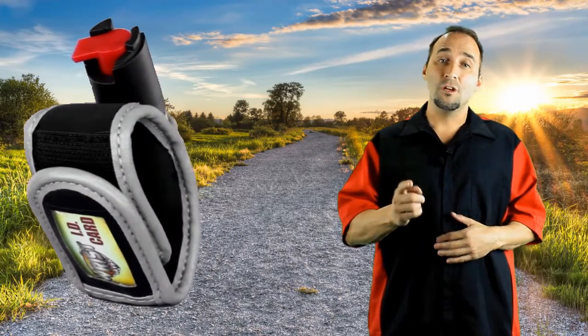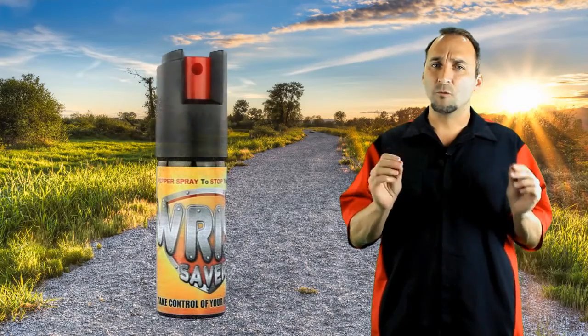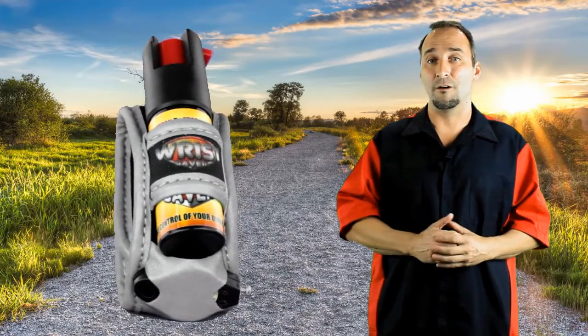I'm about to show you and explain to you how the Wrist Saver can help save your life if you get caught in a bad situation while running or walking. Now the heart of our Wrist Saver is this fiery hot police grade pepper spray, which you can spray your attacker quick and easy by simply flipping the red safety switch, pointing, and shooting — which fires a ballistic stream of pepper spray up to 10 feet. One shot of this and your attacker will be on their knees with burning eyes, skin, and an unbearable cough for about 45 minutes.